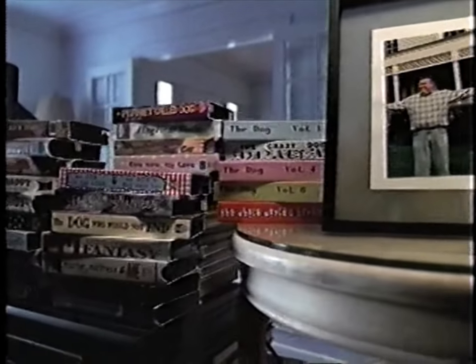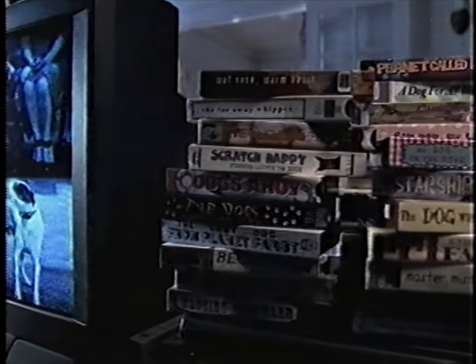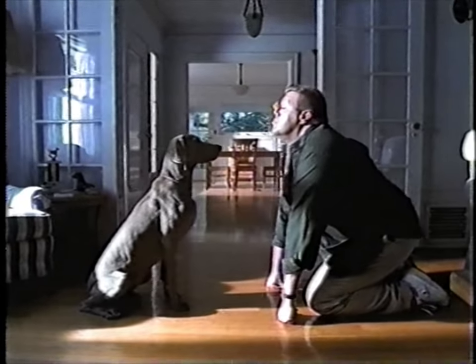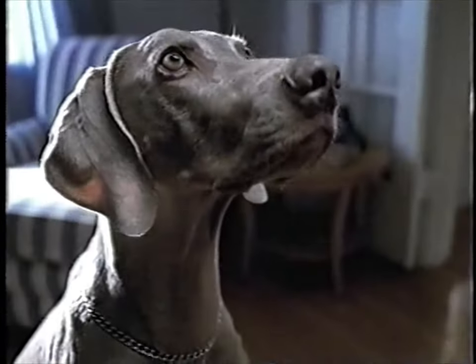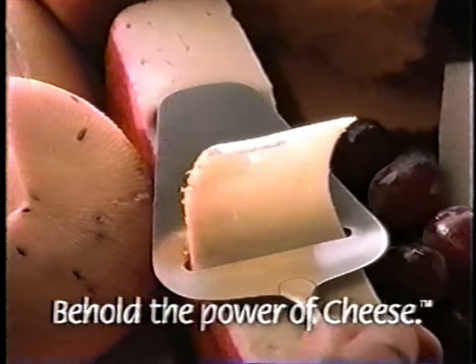Wait. Wait. Wait. This is an amazing Jack Russell terrier. Wait. Okay. Good boy. Do it again. Behold the power of cheese.